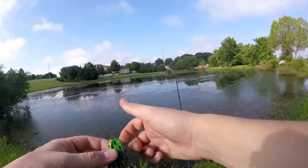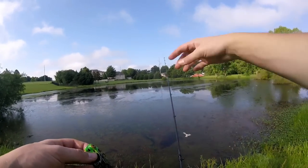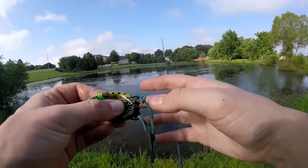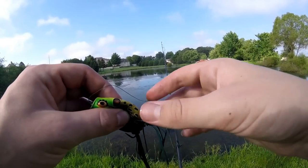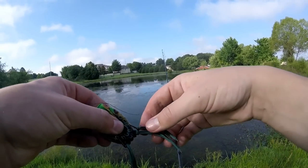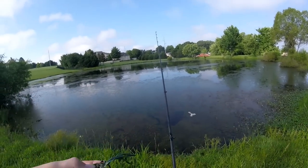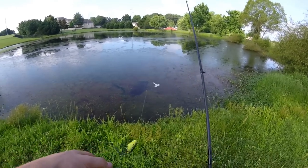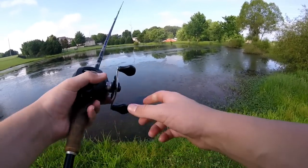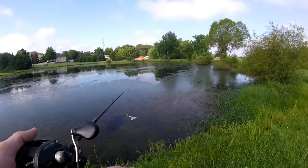Challenge completed! Topwater roulette challenge is checked off. That was honestly a struggle to get a fish on the popping frog — I thought it would be easy within the first 20 minutes, had a couple blowups, but nothing actually bit the frog until now. Hey, challenge completed — that's all that matters.